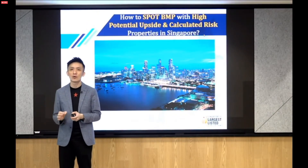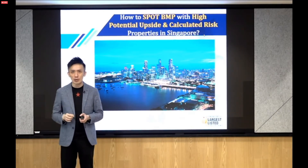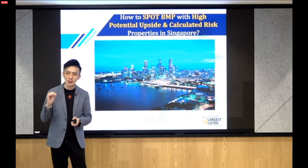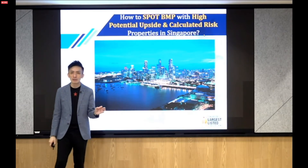I want to come to a very important segment for all our clients out there: how do I actually spot undervalued property? How do I look at a property to determine whether it will appreciate in price or not? In the next 15 minutes or so, I'm going to share with you how I look at a property and whether it makes sense for you to buy.